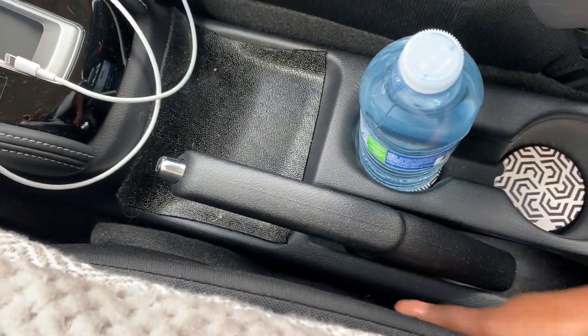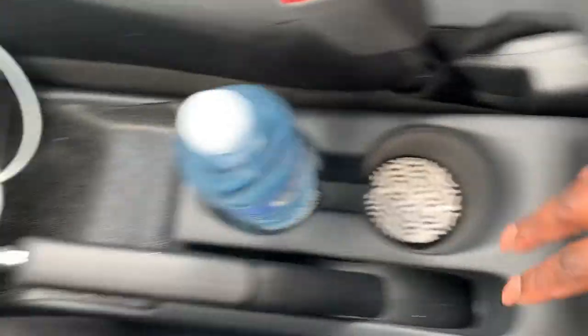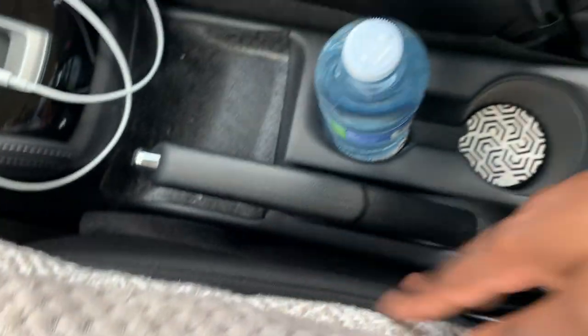I really wish the center console wasn't so low. Because I don't have an actual center console armrest here, I would have loved to use those seat inserts, but my chairs are higher than the console — that part is super frustrating.